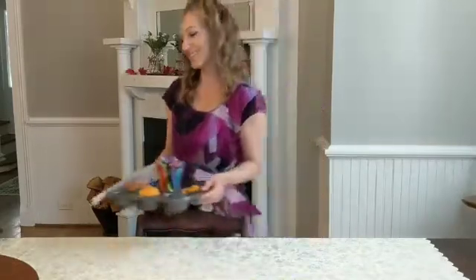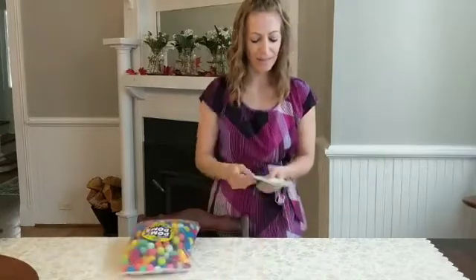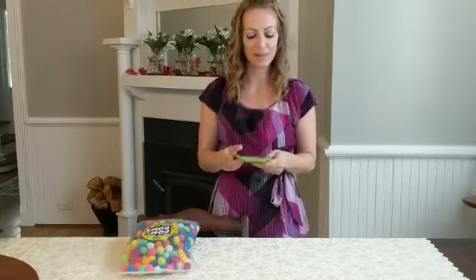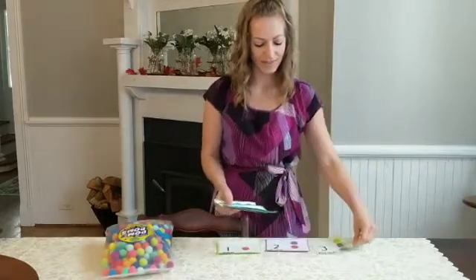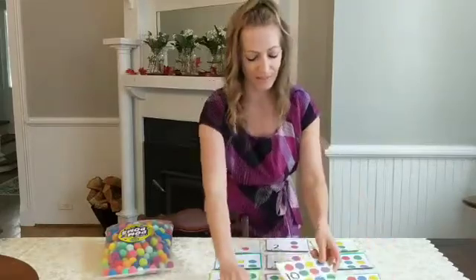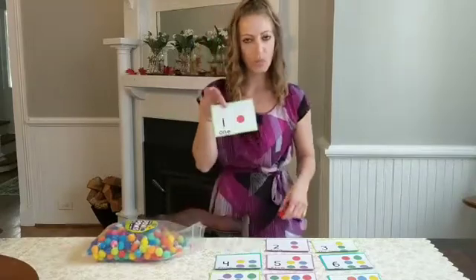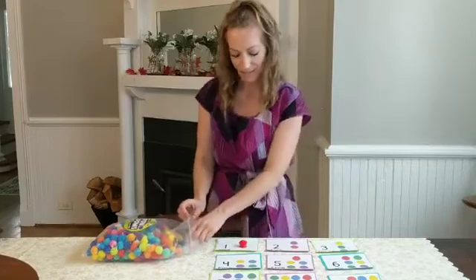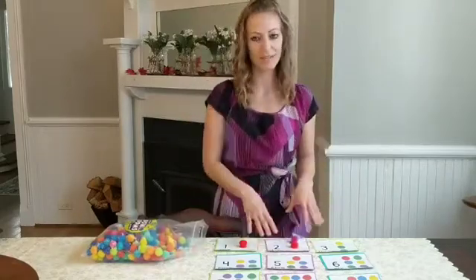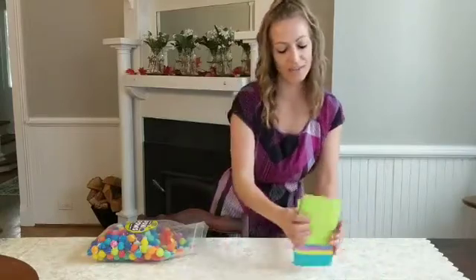For the third DIY activity, I have pom-pom tactile counting cards. I printed these out from Life Overseas, and they're for home and classroom use only. They go from one all the way to ten. There are colored circles on the cards, so colored pom-poms work perfectly. Have the child place the pom-poms — it doesn't have to match the color, but it's more fun. One pom-pom is represented on the first card. The next would be two — a purple and a red — and have the child count: one, two, physically grabbing each one and assigning it its numerical value. I will provide the link to these cards.